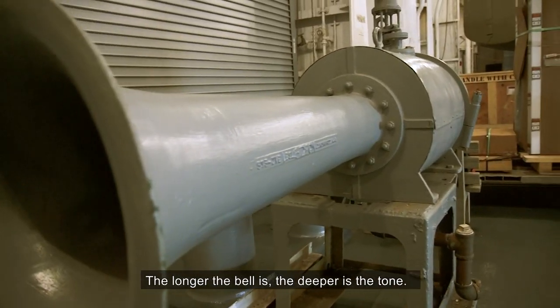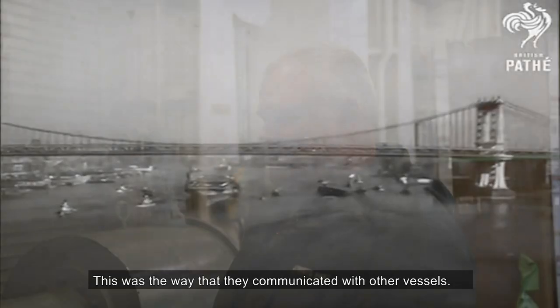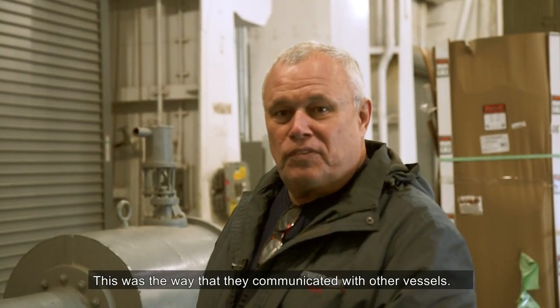The longer the bell is, the deeper the tone. The signaling devices were used for pulling in and out of port. This was the way that they communicated with other vessels.